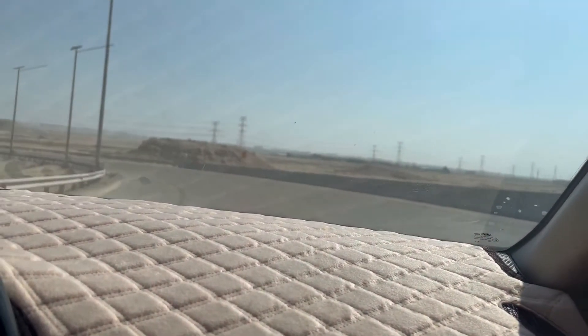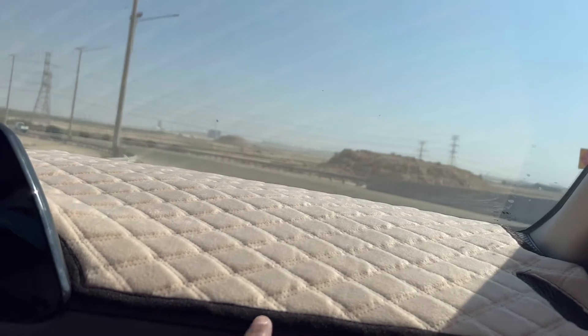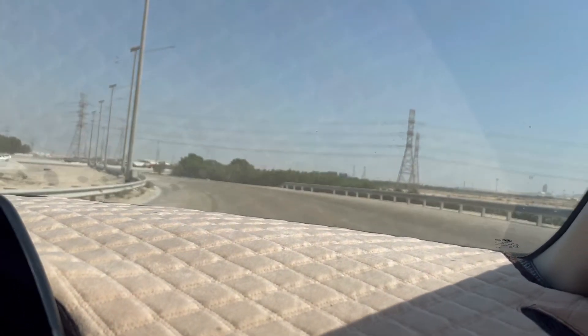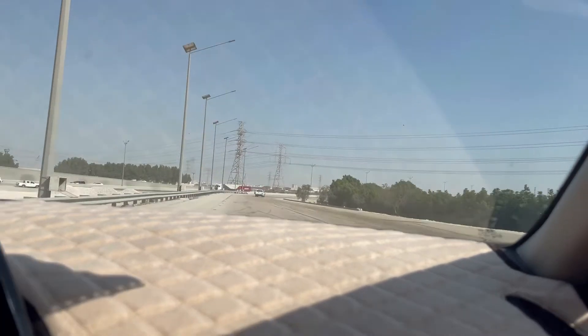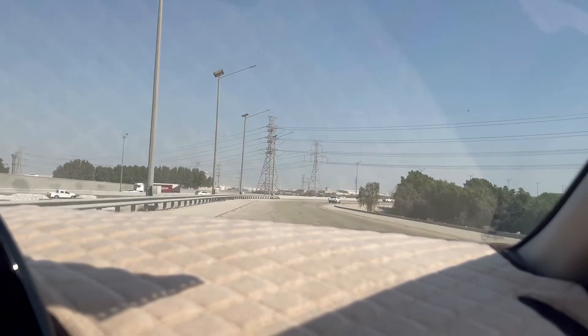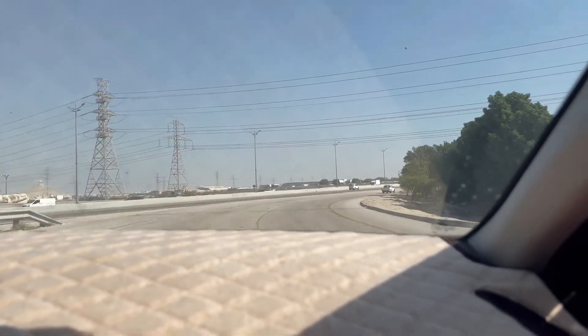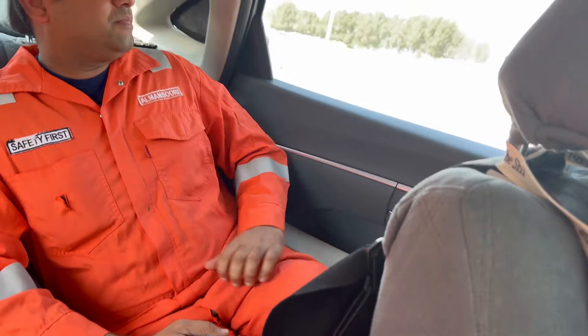The black dashboard absorbs heat, so things are placed on the ground. The interior is very nice and spacious. The space in the back is also very good — look at how much legroom there is.